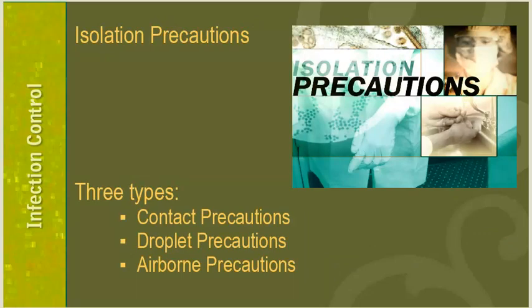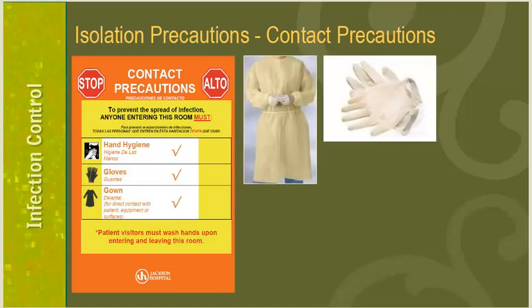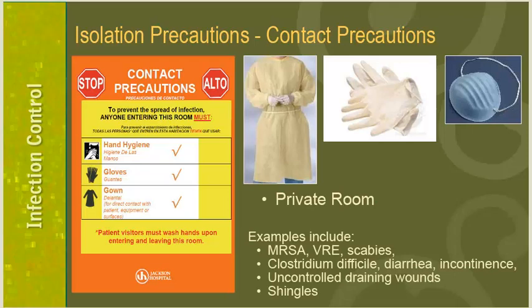Occasionally, patients are placed on isolation precautions in addition to standard precautions based on their diagnosis or suspected disease. There are three main types: contact precautions, droplet precautions, and airborne precautions. Contact precautions is the most common type, indicated by an orange door sign. You will need to wear gloves and a gown into these rooms, and possibly a surgical mask if the task involves being near the patient's face. These patients need a private room. Examples include MRSA, VRE, scabies, C. difficile, diarrhea, incontinence, uncontrolled draining wounds, and shingles.